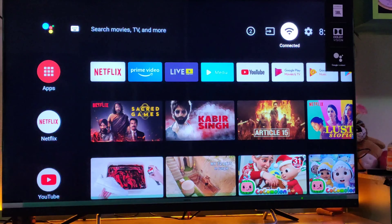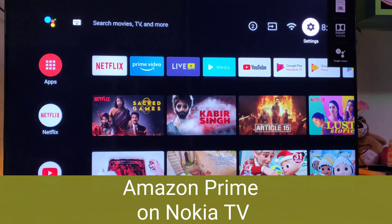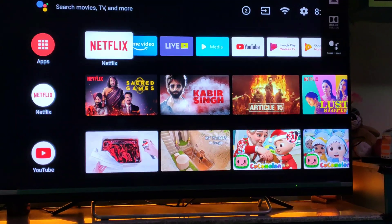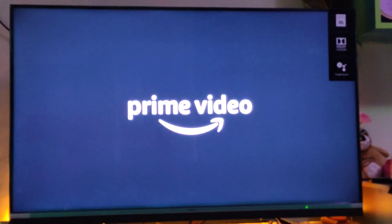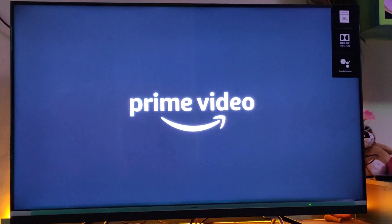Hi friends, welcome to S-Tube. There seems to be a lot of confusion on the availability of Amazon Prime in Nokia TV. No confusions — Amazon Prime is available in Nokia TV, and you just need to upgrade your TV.